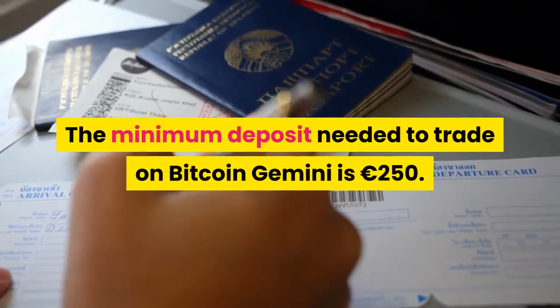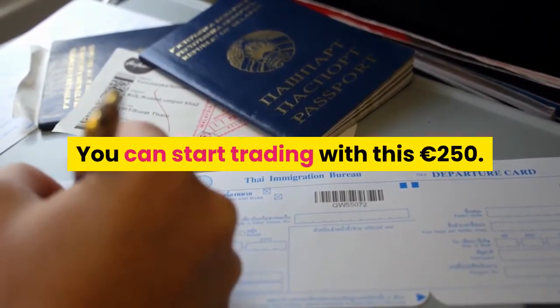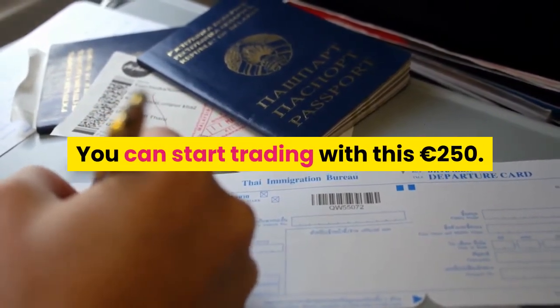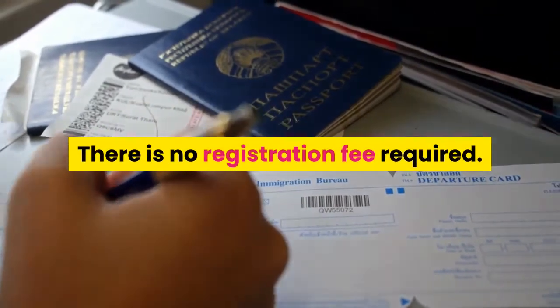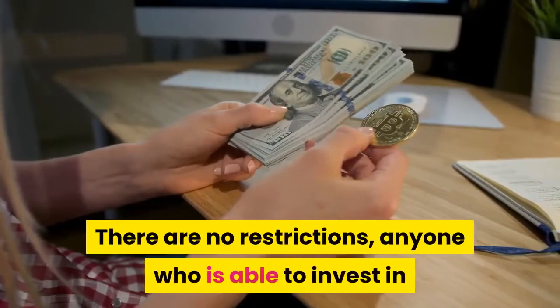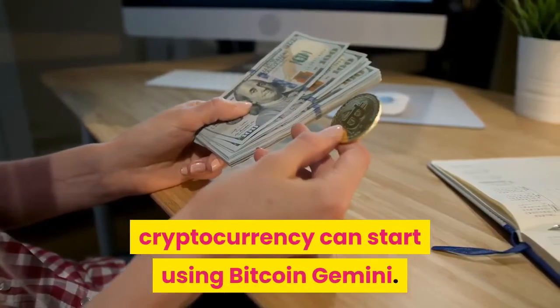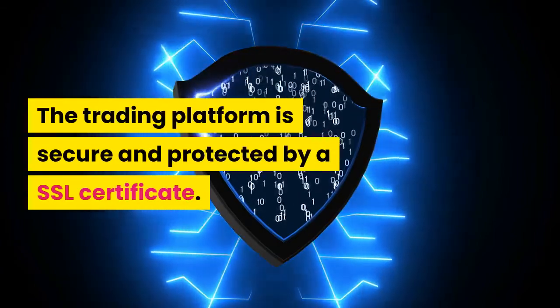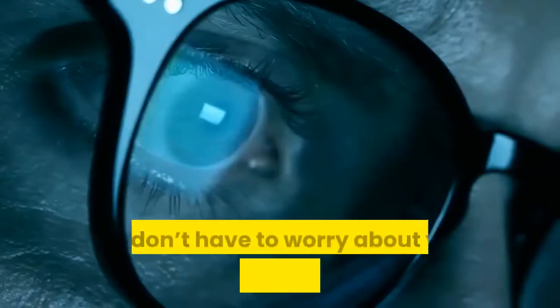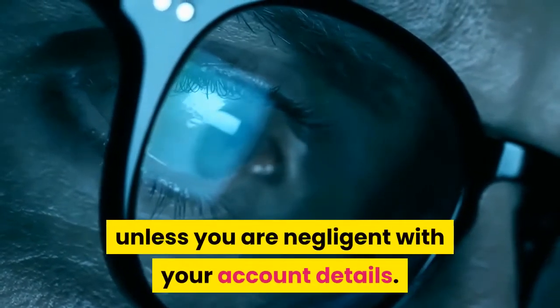The minimum deposit needed to trade on Bitcoin Gemini is €250. You can start trading with this €250, and there is no registration fee required. There are no restrictions — anyone who is able to invest in cryptocurrency can start using Bitcoin Gemini. The trading platform is secure and protected by SSL certificate, so you don't have to worry about your information being hacked, unless you are negligent with your account details.